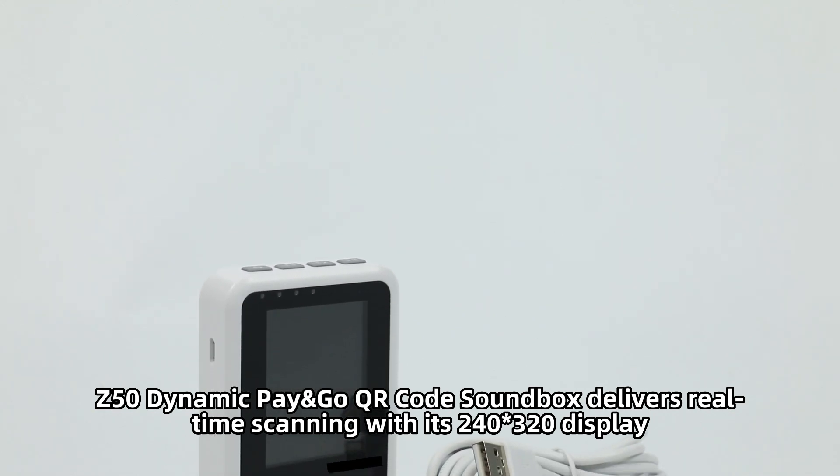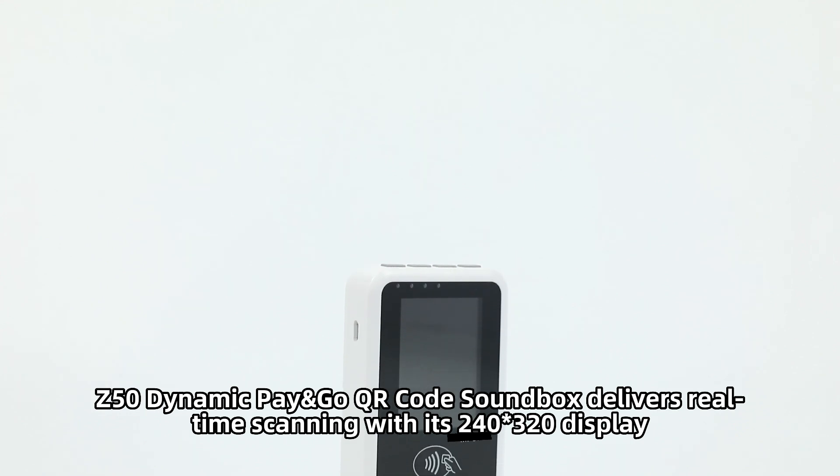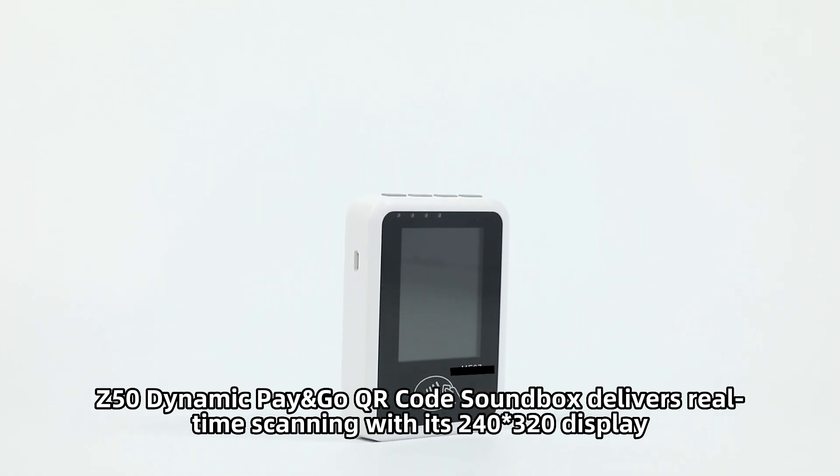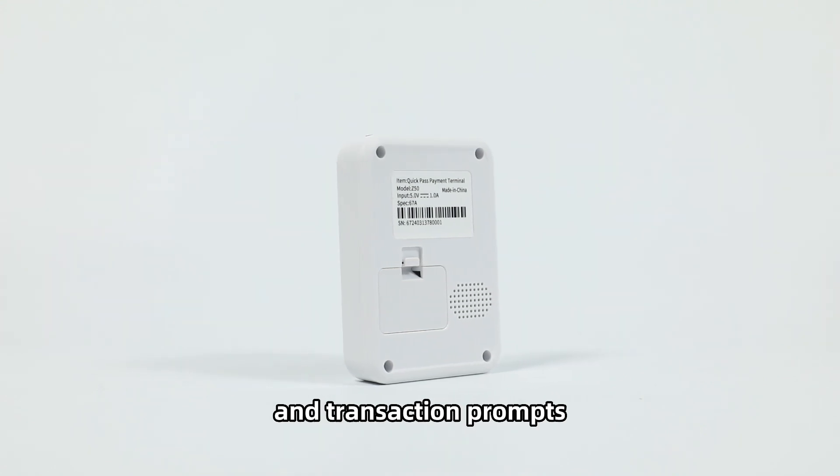The Z50 Dynamic Pay & Go QR Code Soundbox delivers real-time scanning with its 240x320 display, presenting dynamic QR codes, NFC capabilities, and transaction prompts.